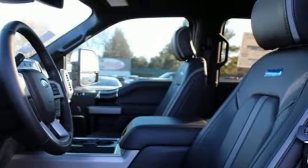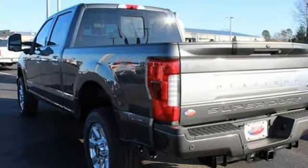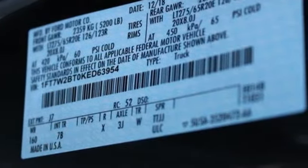It's well equipped with the features you need: automatic transmission, electronic shift on the fly, driver selectable mode, trailer brake controller, and an integrated navigation system with voice activation.